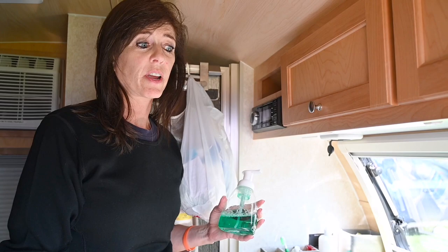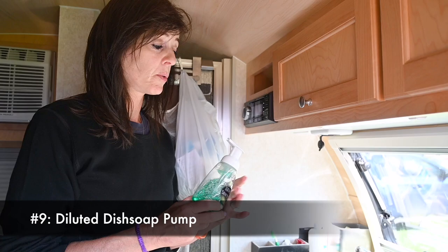My tip for your camping trailer is to dilute your Dawn — or whatever dish soap you use — with 50 percent water and put it in a pump bottle. It comes out as foam with no waste. Really easy.